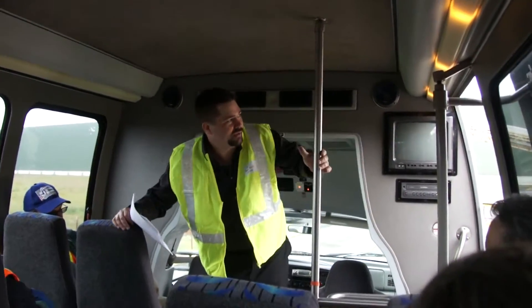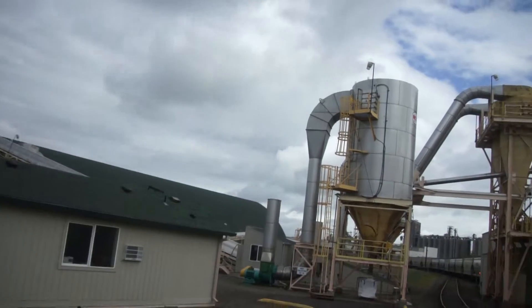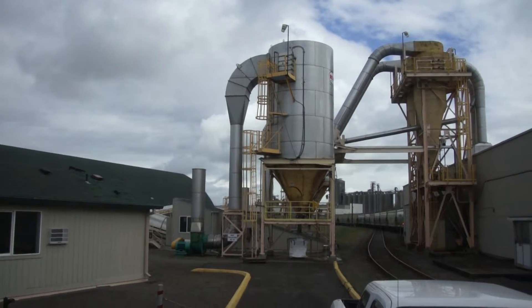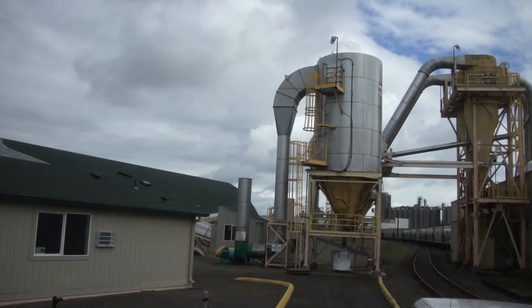Silver silos — that's what I call them. Those are our dust collection systems. What they do is they'll suck up any fine particles and deposit them into bags, which we dispose of. Any larger granulars that it collects, it'll put back onto the belt — the product load — which will end up on the vessel or in storage.